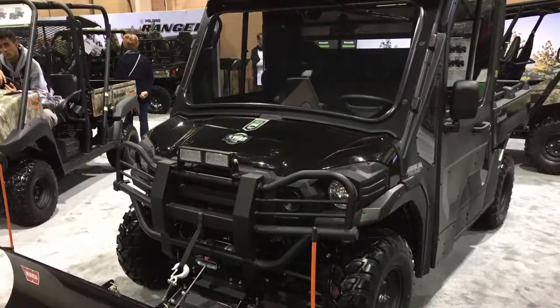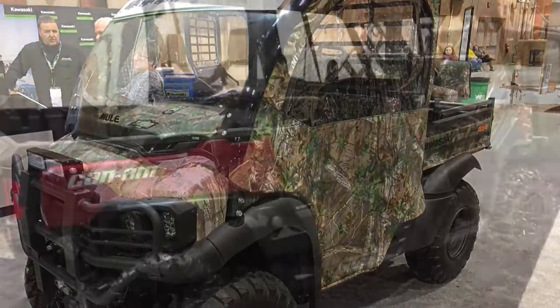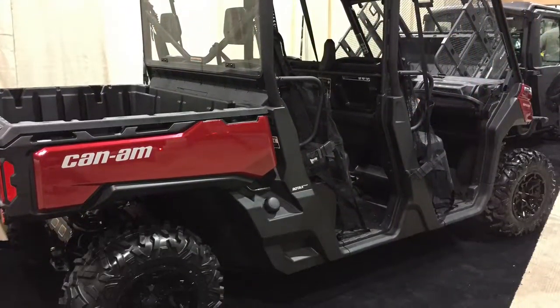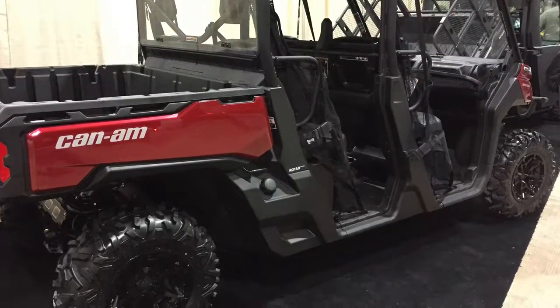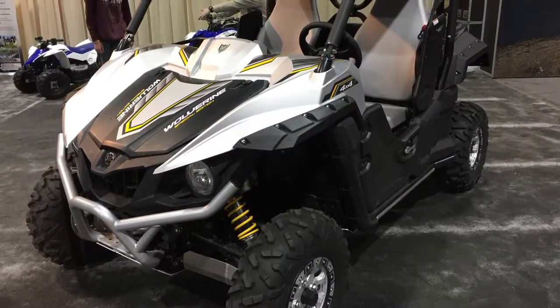Here's some snow removal equipment and the Argos with the tracks. Side-by-sides are real popular — lots of side-by-sides at this show, all different makes and models. Here's another one, the Can-Am. There's a four-seater — that thing was awesome. Here's a little smaller one, a two-seater with a little bed on the back.